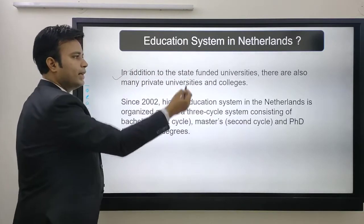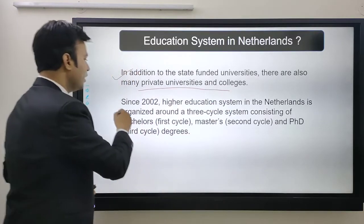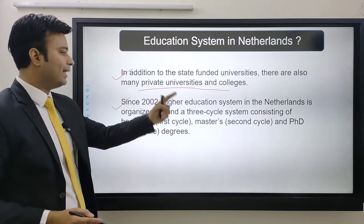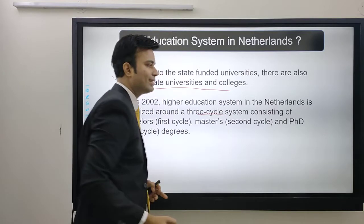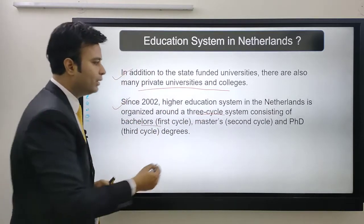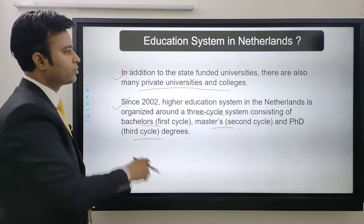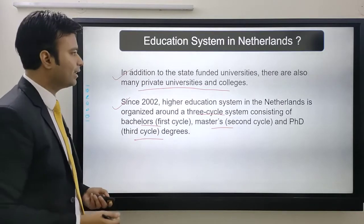In addition to state-funded universities, there are also many private universities and colleges. Since 2002, the higher education system in Netherlands is organized around a three-cycle system: bachelor's (first cycle), master's (second cycle), and PhD (third cycle). This was the overview of the education system and universities of Netherlands.